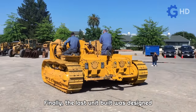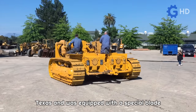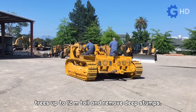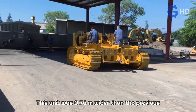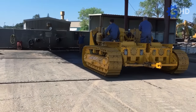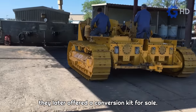Finally, the last unit built was designed for continuous clearing at King Ranch in Texas and was equipped with a special blade that allowed it to fell mesquite trees up to 12 meters tall and remove deep stumps. This unit was 0.76 meters wider than the previous versions and had nearly one meter of ground clearance due to its heavy brush clearing duties. Although Peterson only built three units, they later offered a conversion kit for sale.